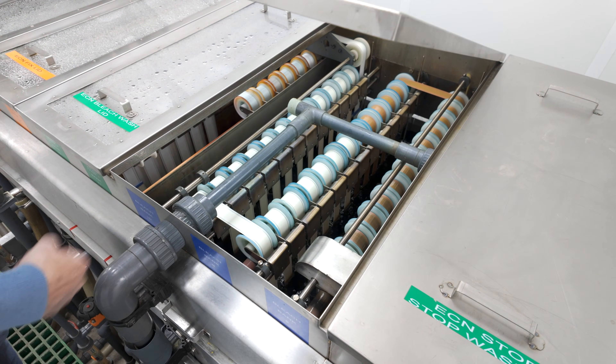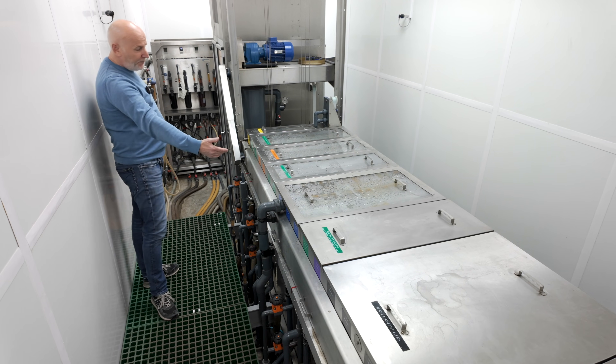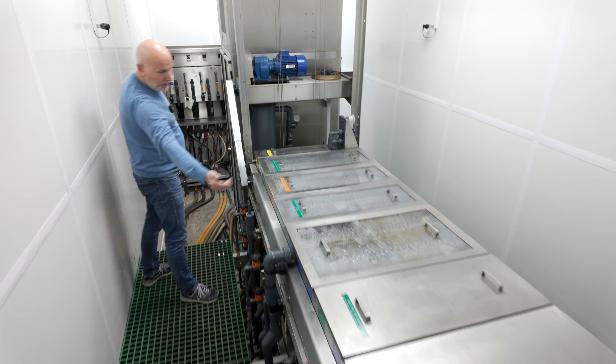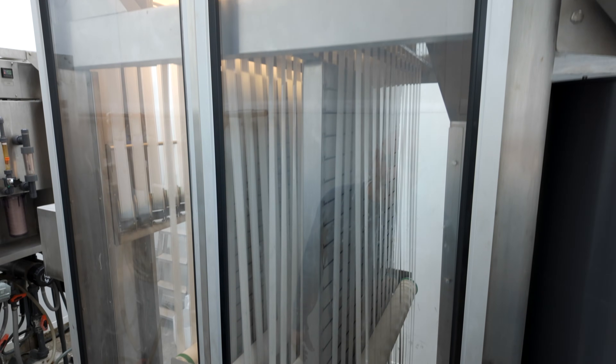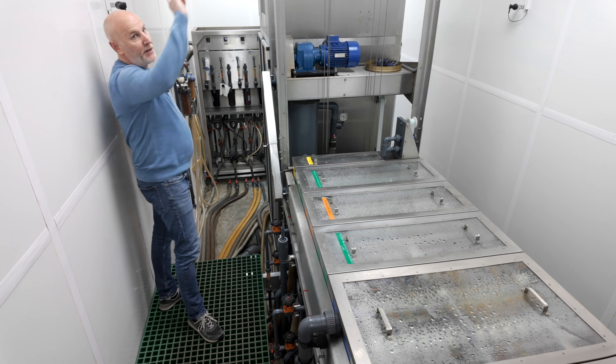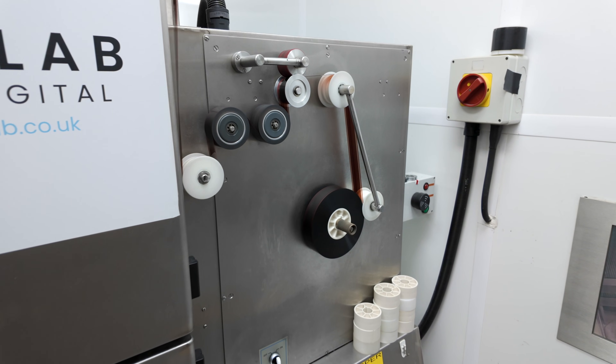The film is actually developed now so it can be exposed to light. Off through the different tanks of processing, you've got your bleach wash tank, your fixer tank, your fix wash and your stabilizer, and then off through the dryer, back over the top and it's reassembled back into its original camera roll.